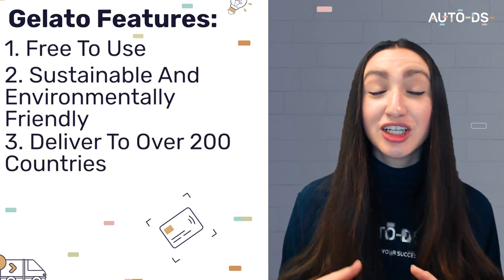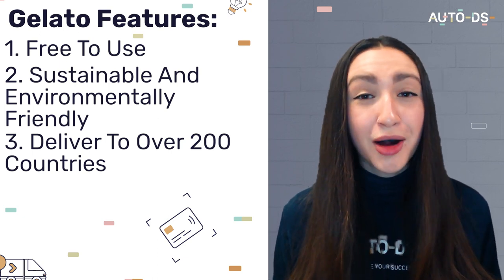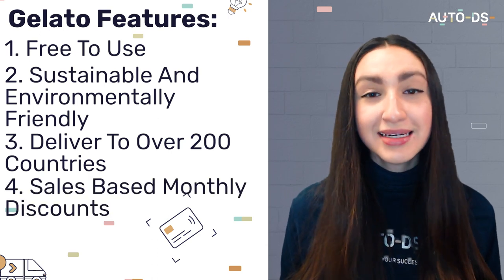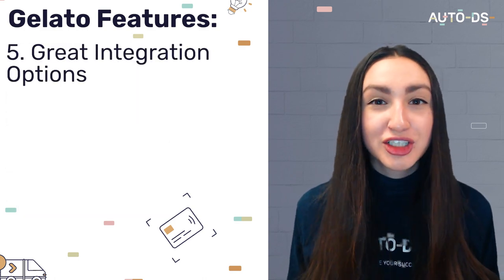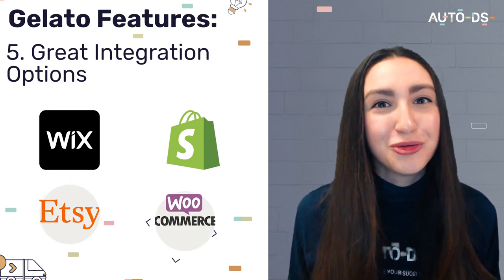Gelato delivers to over 200 countries with an impressive 72-hour global delivery time. They also offer monthly discounts based on our monthly sales, and great integration options such as Wix, Shopify, Etsy, WooCommerce, and a few more.